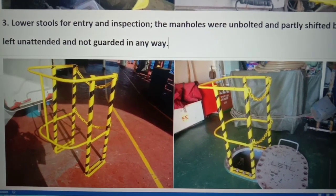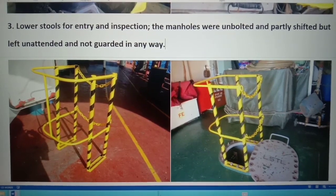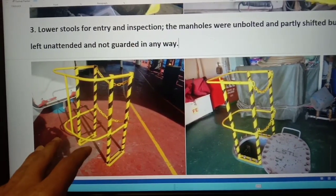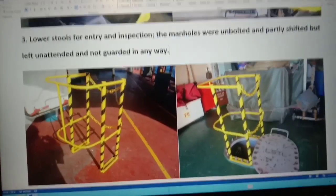The lower stool for entry and inspection — the manholes were unbolted and partly shifted but left unattended and not guarded in any way. In this case we modified a protection guard; this is how it looks like for the safety practices.